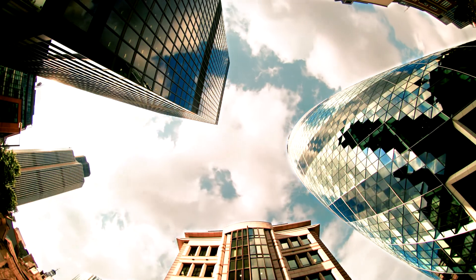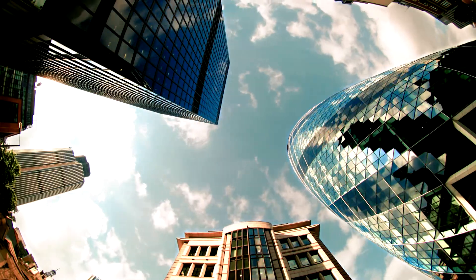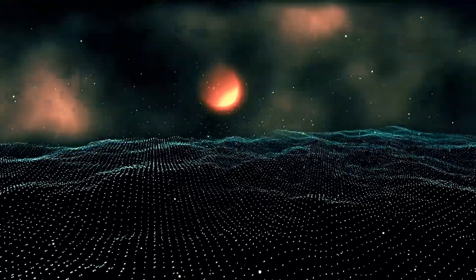But why though? We've created structures just fine here on Earth without urine. So why do we need it in space? It's because of two reasons. The first is that the environmental conditions on the surface of the moon are a lot harsher than the Earth's surface.